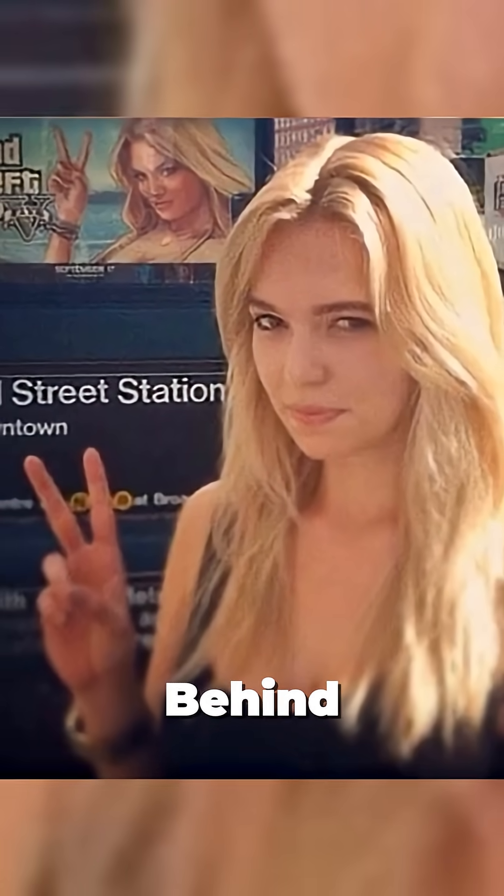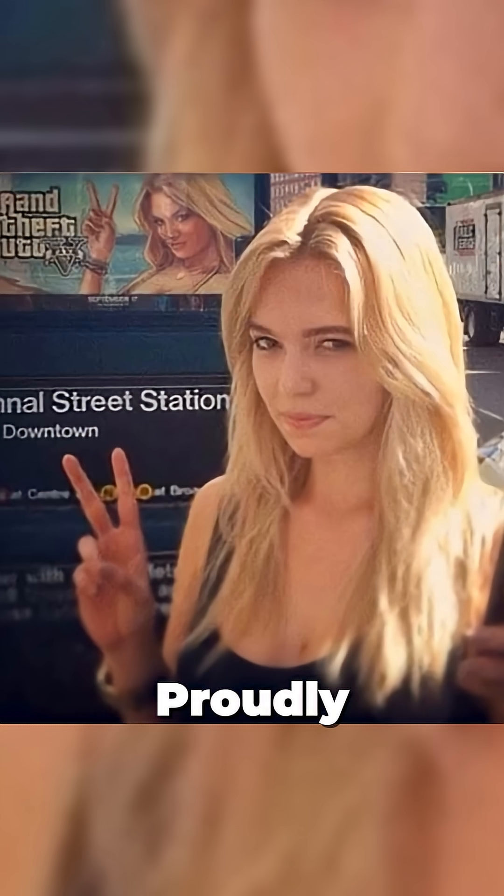The real-life model behind GTA's famous loading screen, posing proudly next to her New York billboard in 2013.